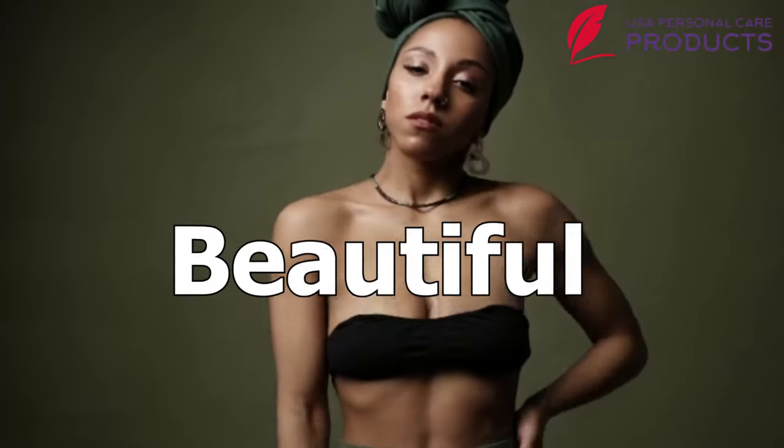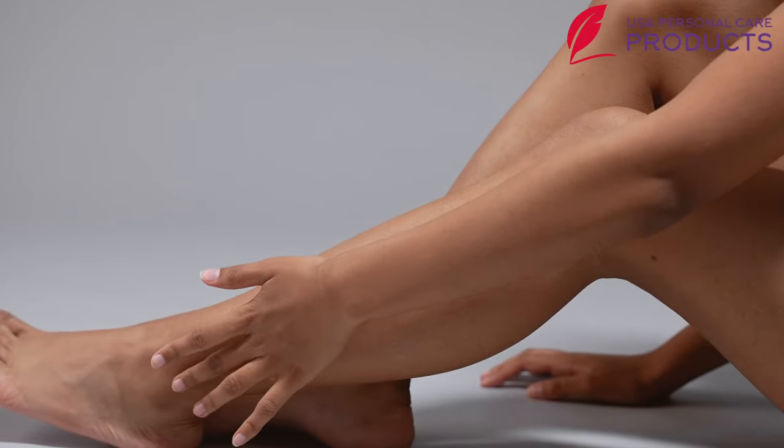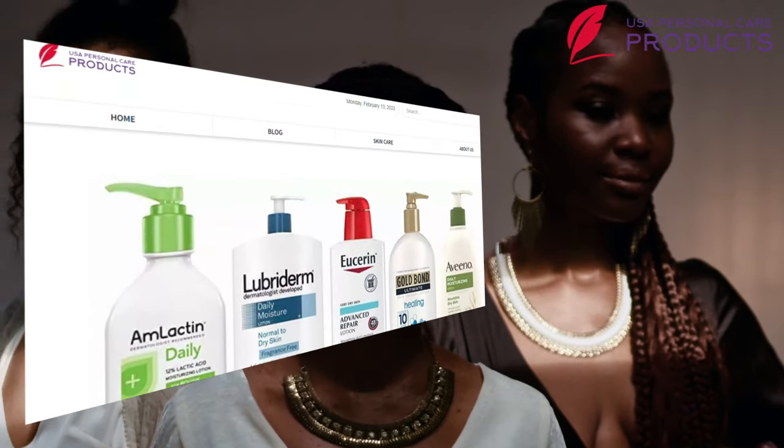Have you ever dreamed of having beautiful, healthy, and polished skin? If yes, and you are searching for a delicate lotion for your body, we have dedicated our complete article about the best body lotion for black skin.